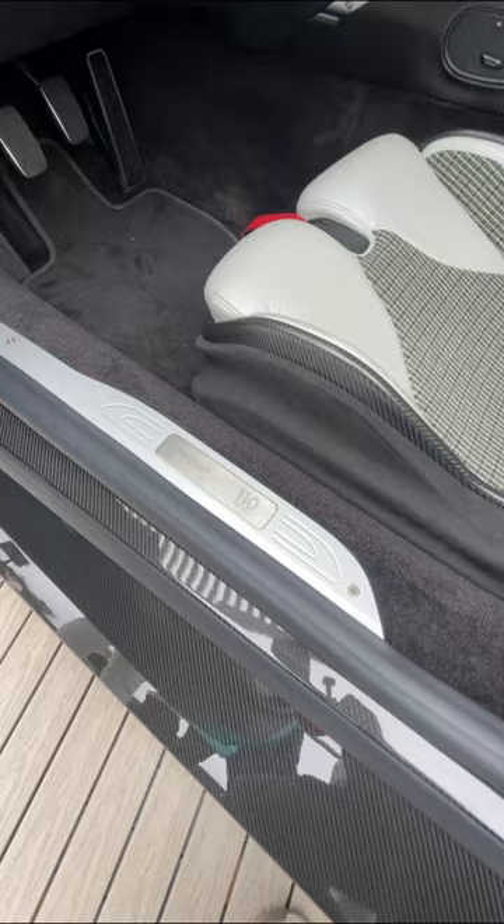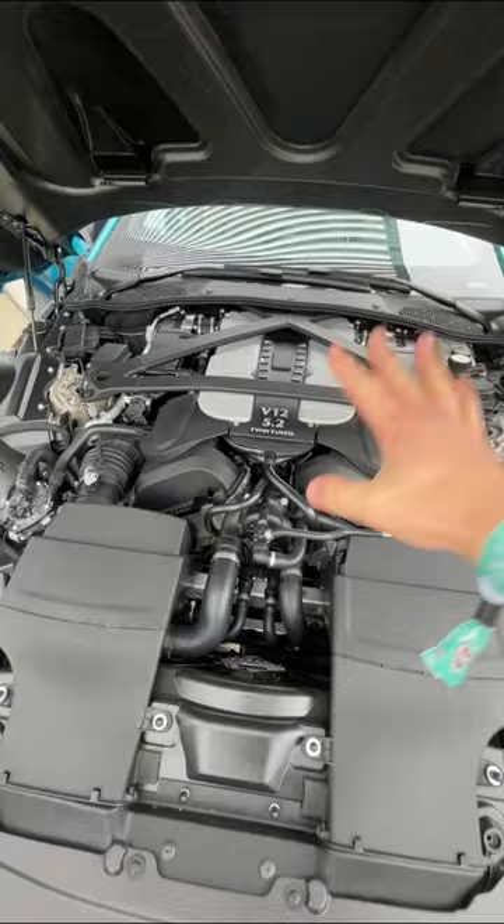But the star of the show is this twin turbocharged V12 engine that produces 705 horsepower. With that manual transmission, this thing is probably epic to drive.